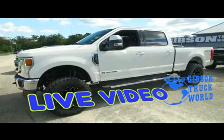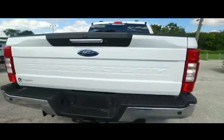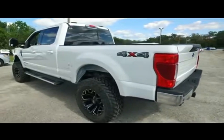Today, Gibson Truck World proudly presents this beautiful 2020 Ford F-250 Lariat Crew Cab, automatic four-wheel drive, this brand new Pro Comp Lifted Monster with running boards.